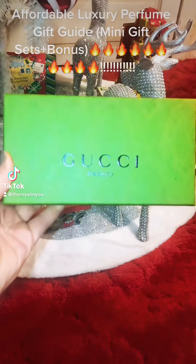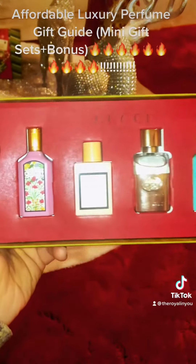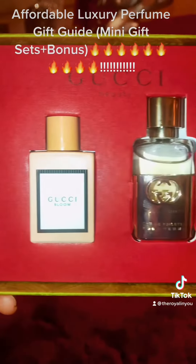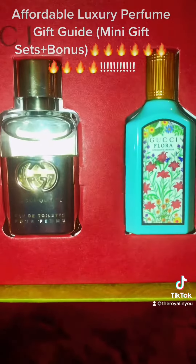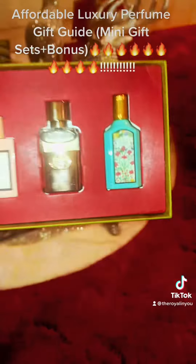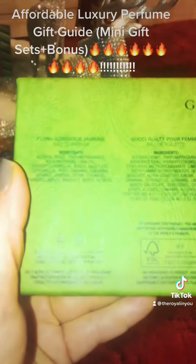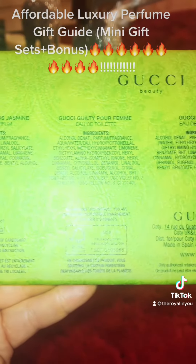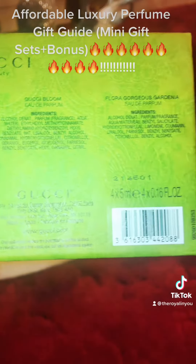This is found at Macy's.com. This set was $65 and the packaging and everything was so luxurious — it's not cheap at all. Anybody that likes Gucci perfumes gets to try the four very popular fragrances there. I think it's a bargain. Very nice for your scent lovers out there, especially if you don't know which one they like. Get them the set — they may like all of them or one or two.